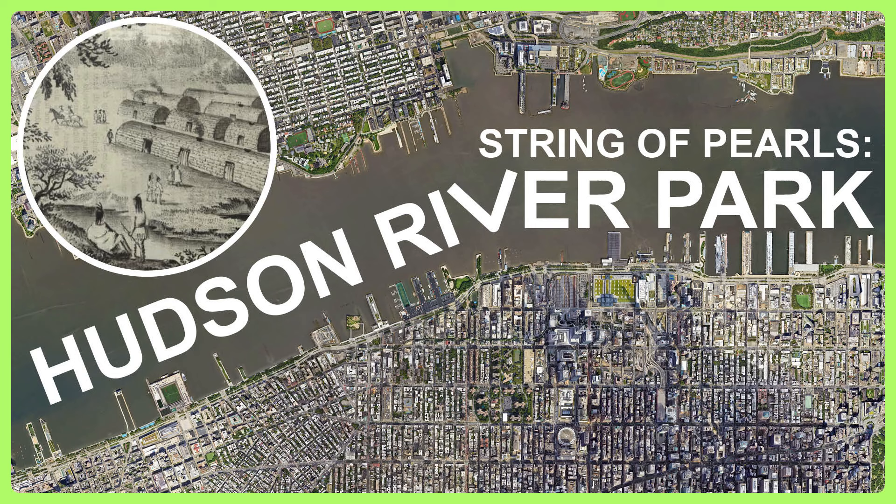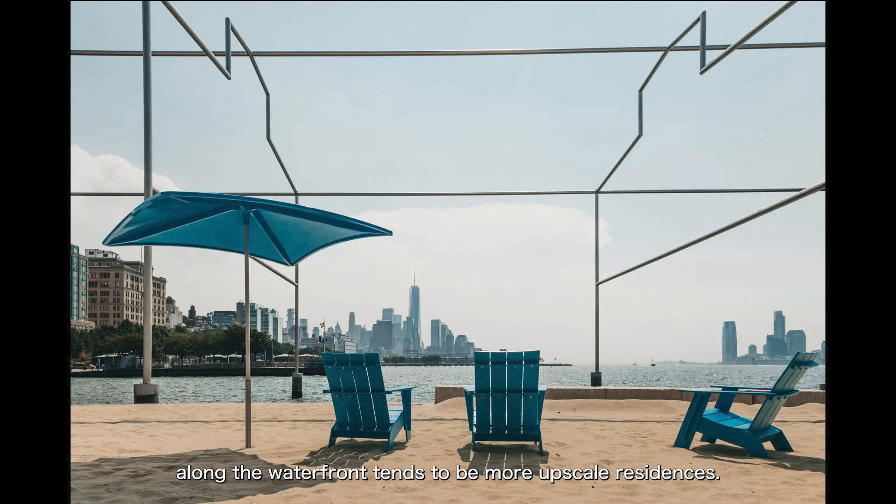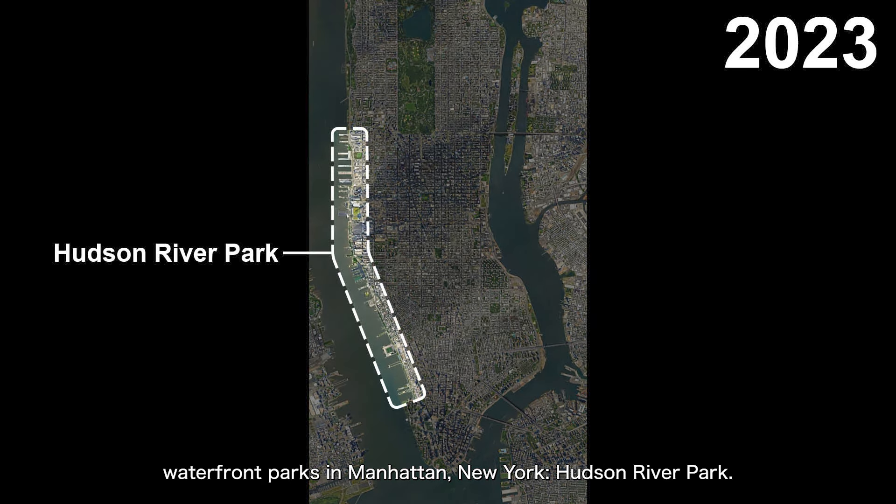Let's chat. What are we chatting about today? Hudson River Park. The concept of a waterfront park now seems very common when mentioned. In large cities, it seems that waterfronts should naturally have parks, and the first row of properties along the waterfront tends to be more upscale residences. However, this is actually a phenomenon that has developed only over the past few decades. Today, we are going to talk about one of the most classic waterfront parks in Manhattan, New York — Hudson River Park.